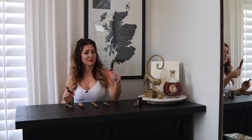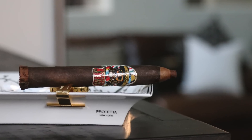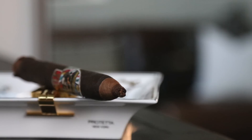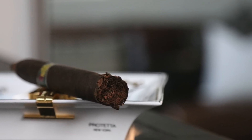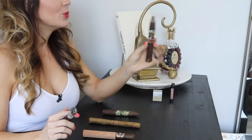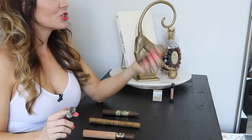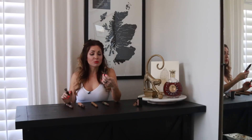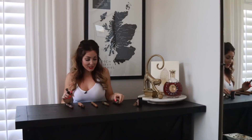Starting with number five, we have the Island Gym San Andres. This one features a beautiful San Andres wrapper with undisclosed binder and filler. It's a fun little shape — it has that shaggy foot and a semi-torpedo kind of deal going on. This one gives you very straightforward cocoa, spice, and a little bit of earthiness. It's a nice cigar with a good price point, coming out of the Island Gym collection.